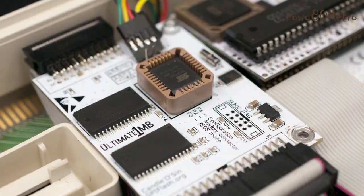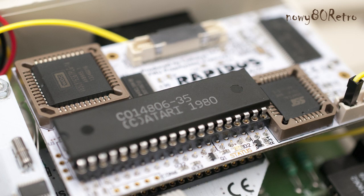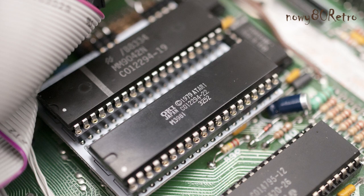The Atari on the motherboard has installed the Ultimate 1MB with operating systems, BASIC, etc. The Atari also contains a Rapidus Turbo card with a 65C816 processor. Rapidus also has the original Atari processor.